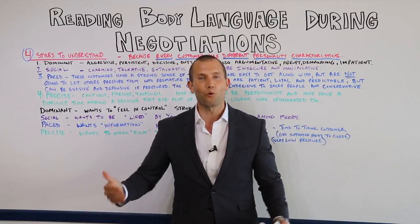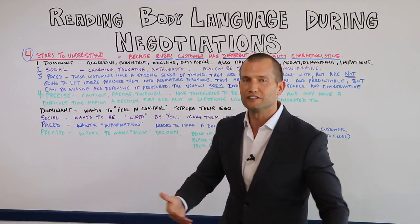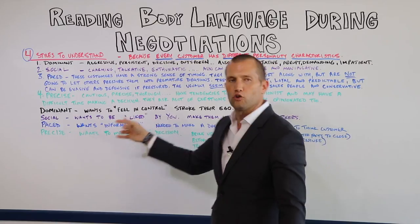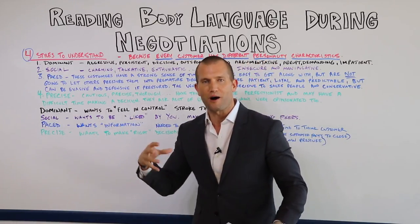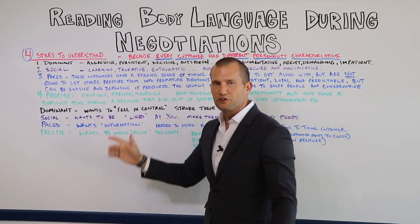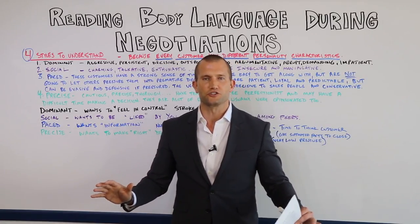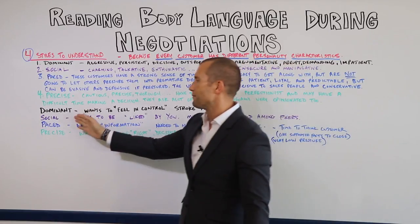Now, what does each one of them want? A dominant customer wants to feel in control. You as a salesperson have to put the light on them. You can hold the spotlight, but who's in the spotlight? They are. You've got to stroke their ego. Those are one of my favorite customers — make them feel in control, stroke their ego. That's what the dominant style wants.